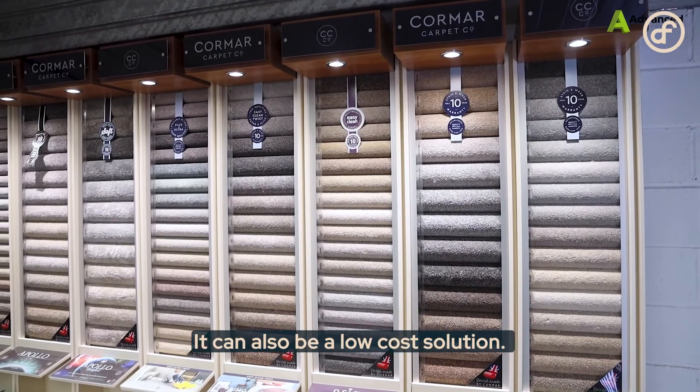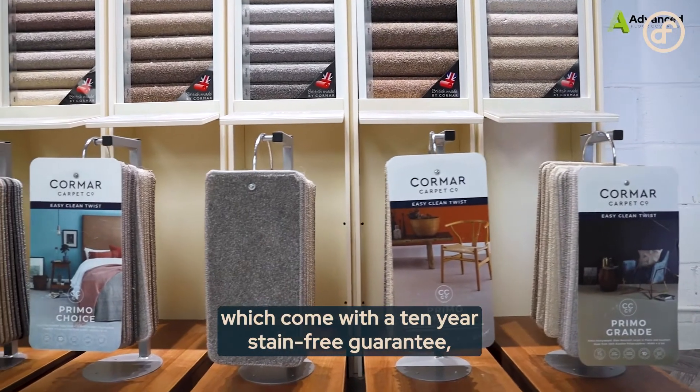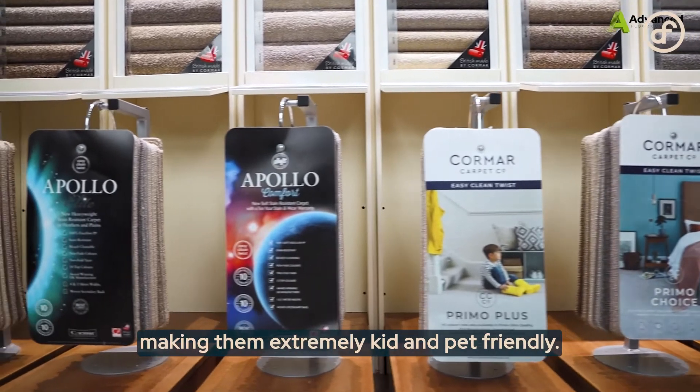It can also be a low-cost solution. We have very affordable polypropylene ranges available, which come with a 10-year stain-free guarantee due to their bleach-cleaning capabilities, making them extremely kid and pet friendly.